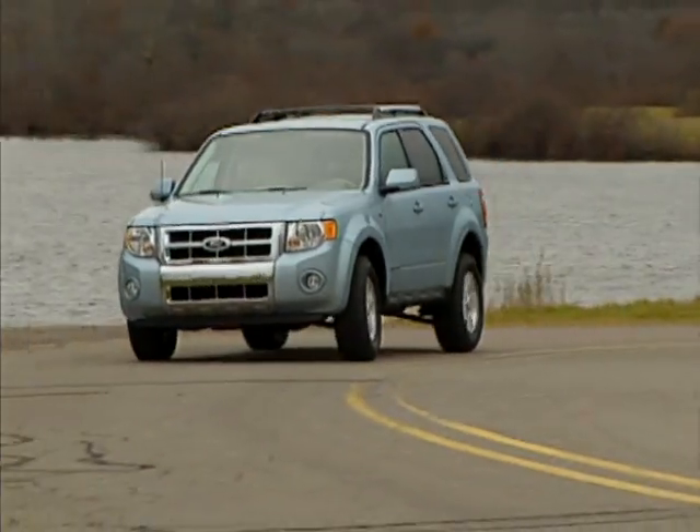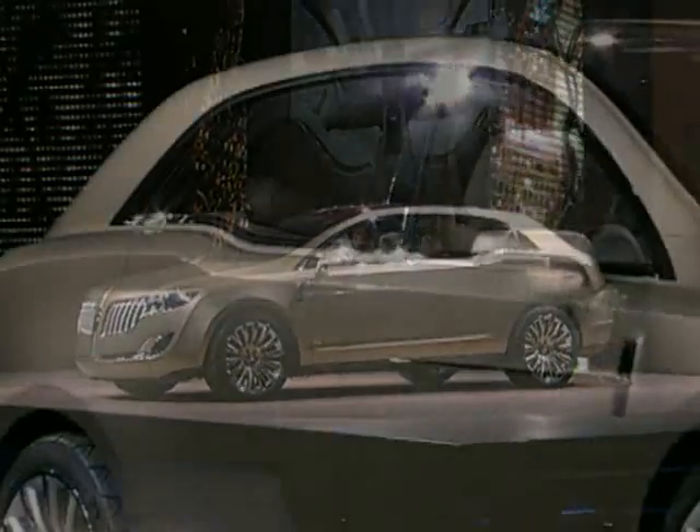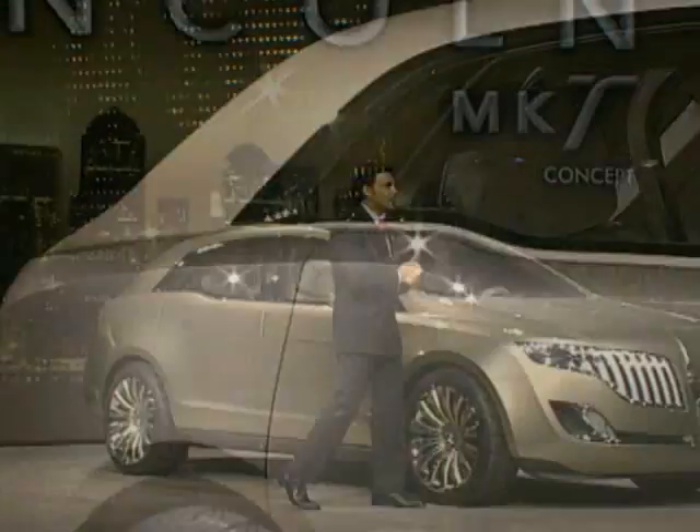Right now, Ford's Escape offers some seats made from 100 percent recycled fabrics. And take a look at the exterior body panels of the new Lincoln MKT concept. Ford President of the Americas Mark Fields notes that the exterior is made of an environmentally friendly material.